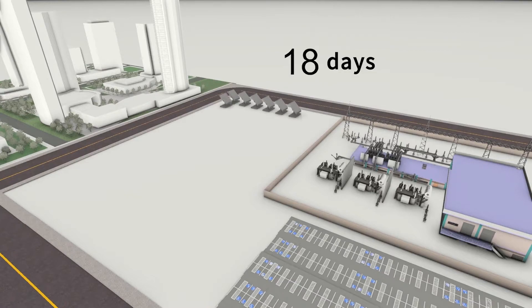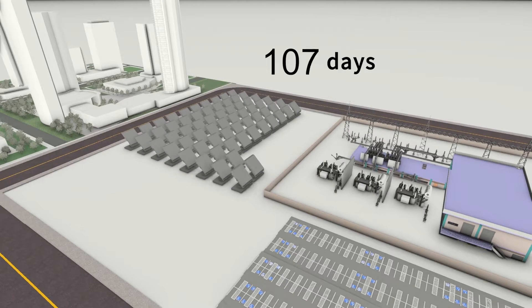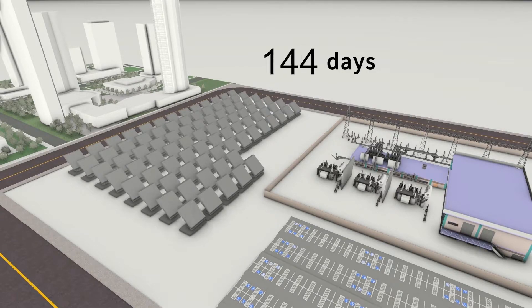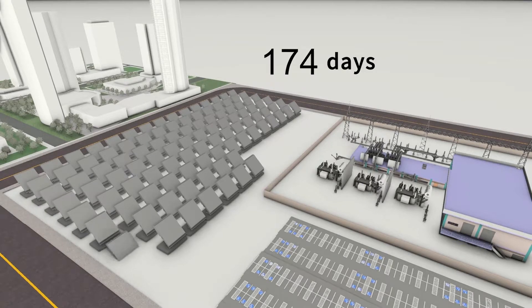Solar and wind renewable generation projects require short delivery periods for primary substation equipment, which cannot always be met. A solar substation may take only six months to construct, while a traditional substation can require up to 18 months, leaving a significant gap in the period from energy generation availability to energy supply availability.